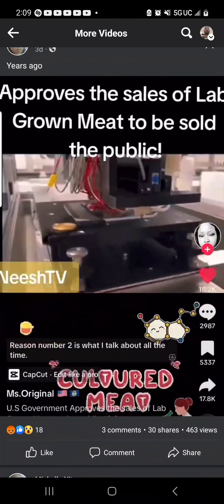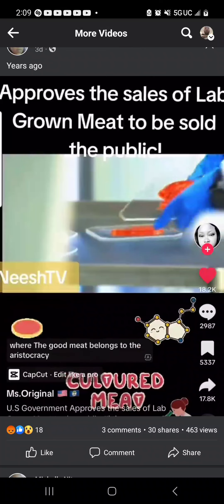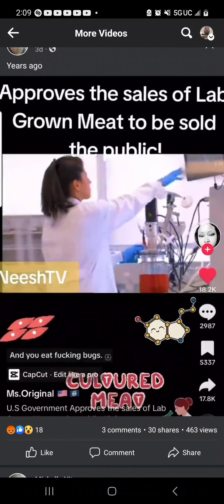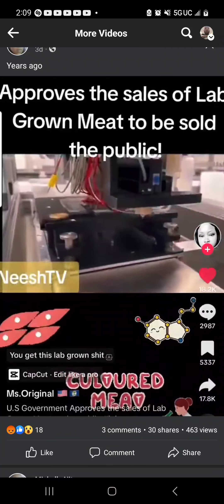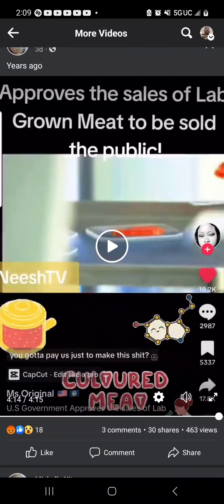Reason number two is what I talk about all the time — the king's deer. It's a feudalistic principle where the good meat belongs to the aristocracy and the king, the warden, the governor, whoever else, and you eat the scraps. That's what it is. I want the high-quality protein. You get this lab-grown stuff that's going to give you cancer, and on top of that, you've got to pay them just to make it.